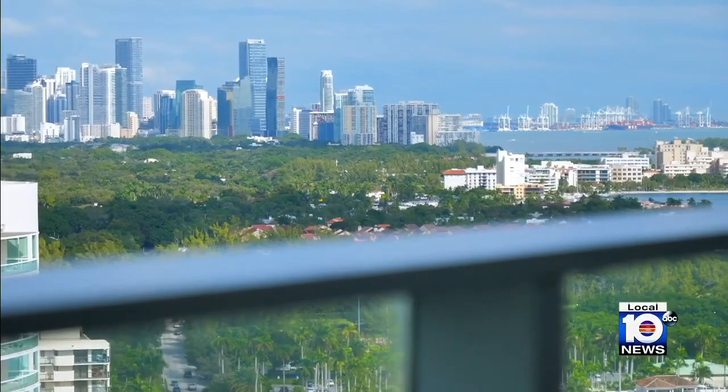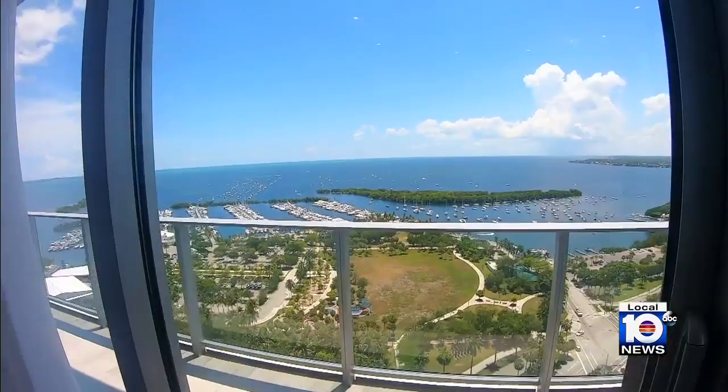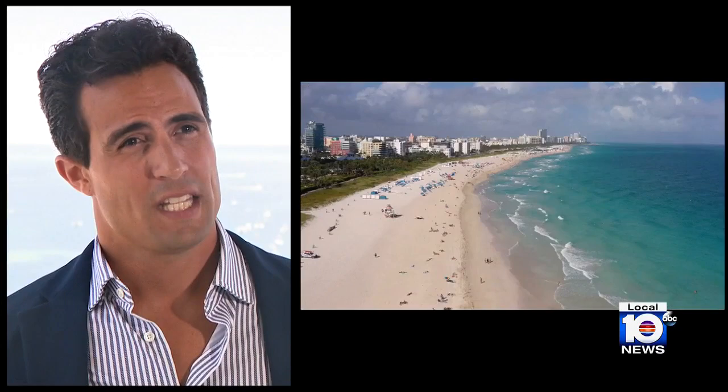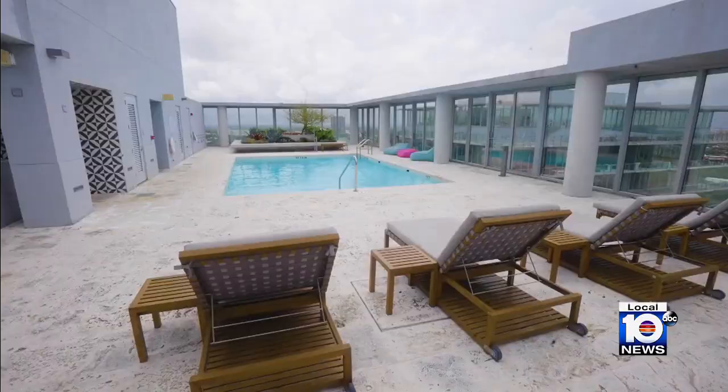Catching your eye first, these unobstructed views, which lead us to the wraparound terrace where you can see it all — Key Biscayne, Miami Beach, Brickell, downtown. From this side you can see Marlins Stadium, Coconut Grove — very central. You are minutes away from Miami Beach and Coral Gables. Multiple seating areas for dining and relaxing, plus your own swimming pool up top.